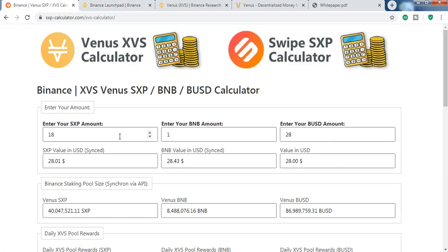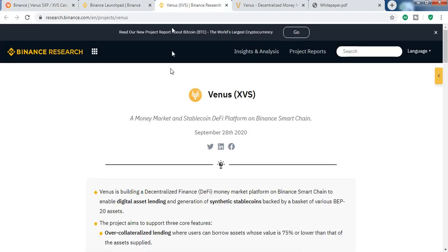Currently all my SXP is mining XVS because I won't sell at this price. I'll continue mining for 30 days — I'm a long-term holder of SXP so I don't have any problem with the price going down in a bear market. Thank you guys, hopefully you enjoyed the video. I'll make a video tomorrow. Stay safe, stay healthy, goodbye.